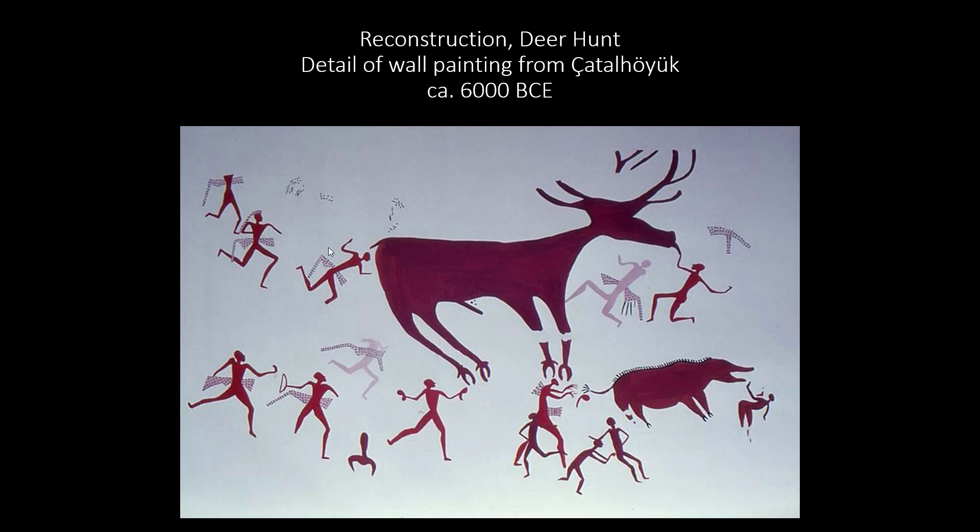Through formal analysis, we can get a sense of the action, tension, and energy involved in a hunt — seen with all the diagonal lines throughout the composition. We can also get a sense of the raw power of the animals through their scale and size compared to that of the people. Paintings such as these remind us that just because we start to see domestication of animals, it doesn't mean hunting completely stops — it's still an important part of sustenance. Something to keep on your radar: as soon as our next lecture on Mesopotamia, we'll start to see that hunting also becomes an important expression of power and masculinity, and these ideas may have had their origin in images such as these.